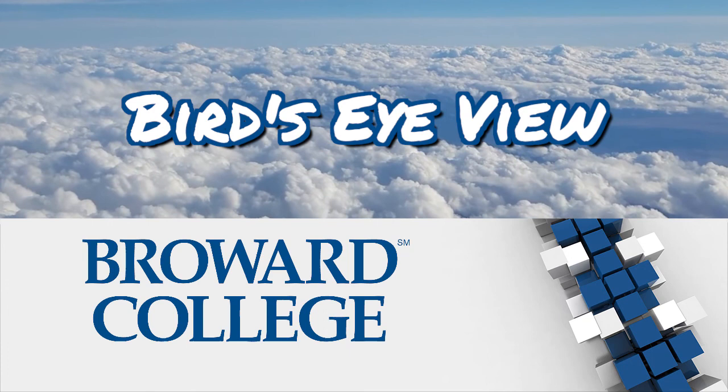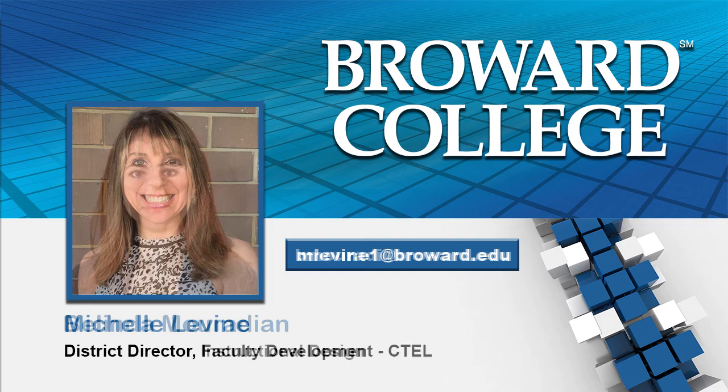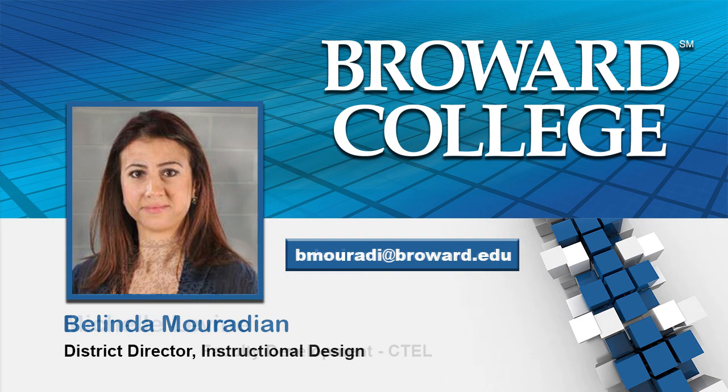Welcome to A Bird's Eye View, a spotlight on faculty teaching excellence. We're excited to share remote learning best practices of your very own colleagues here at Broward College. My name is Michelle Levine, District Director of Faculty Development in CTEL. My name is Belinda Meridian, and I'm the District Director for Instructional Design.